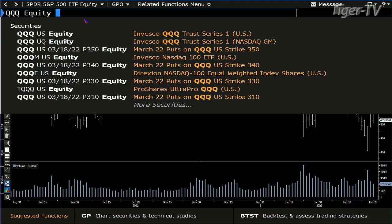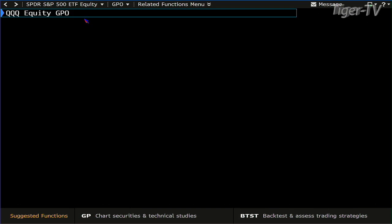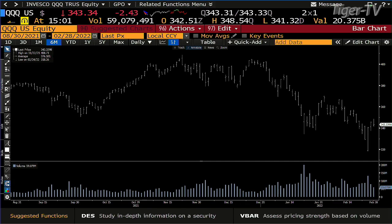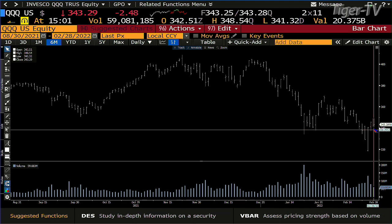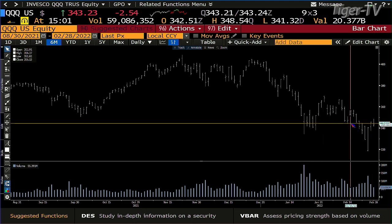I suspect because we're in window dressing, this is what we're going to see. NDX100 — bottom line, that failed the whole price up here. That being said, it's also looking to me like it's trying to get a short-term bottom. I suspect the Q's at 343 want to run somewhere around the 350 area.